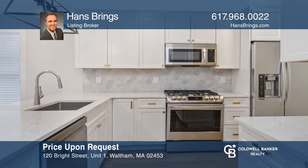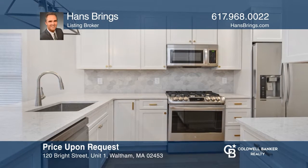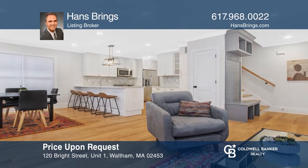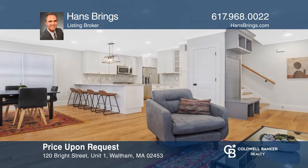This new construction townhouse has a stunning island kitchen located on the desirable and convenient Watertown line. For a private tour, call Han Springs.